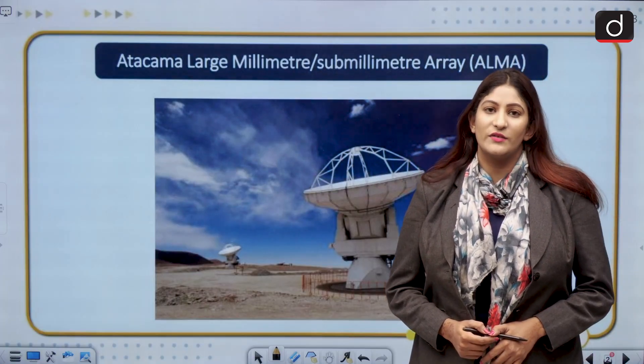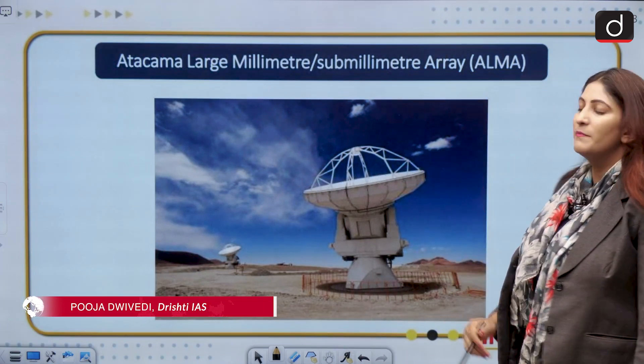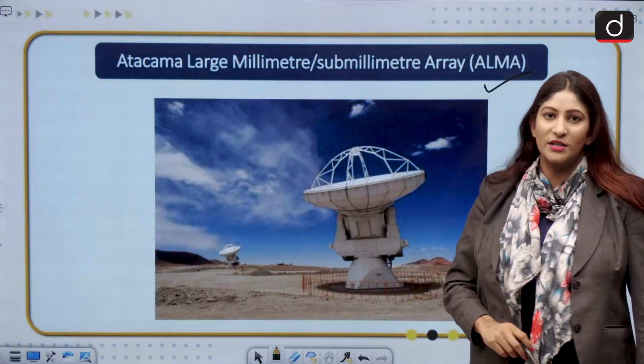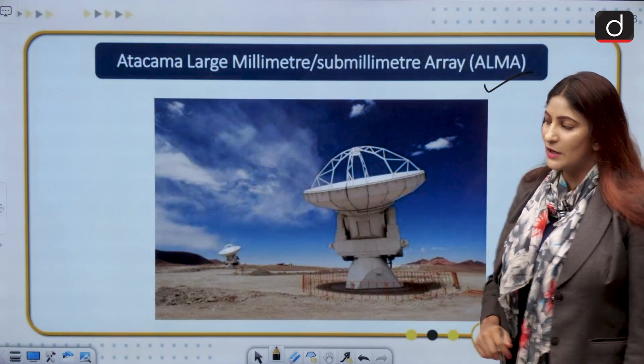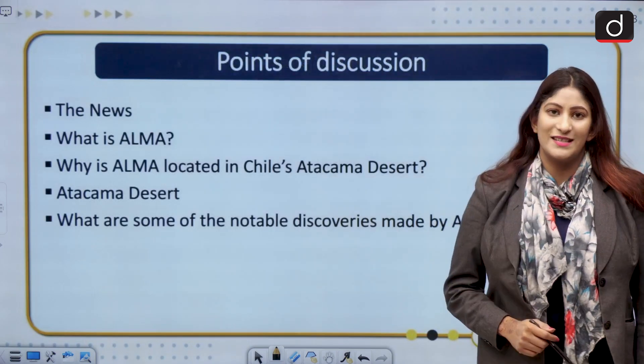Hello and welcome to the In-News series of Drishti IAS. Today we are going to discuss the Atacama Large Millimeter Submillimeter Array Telescope. This is important from the perspective of the Prelims examination as well as GS Paper 3. Let us look at the different topics we are going to cover today step by step.